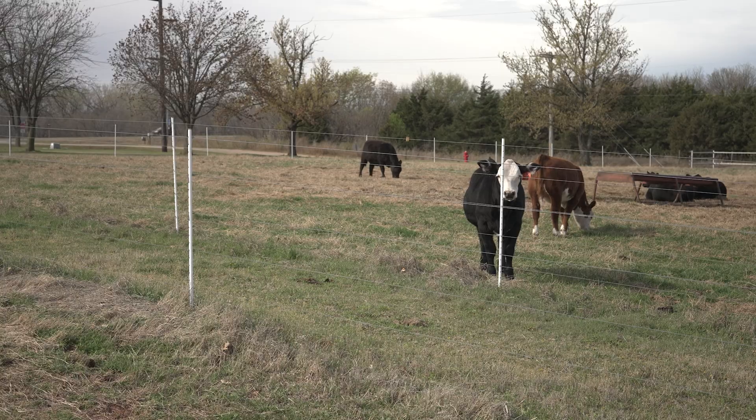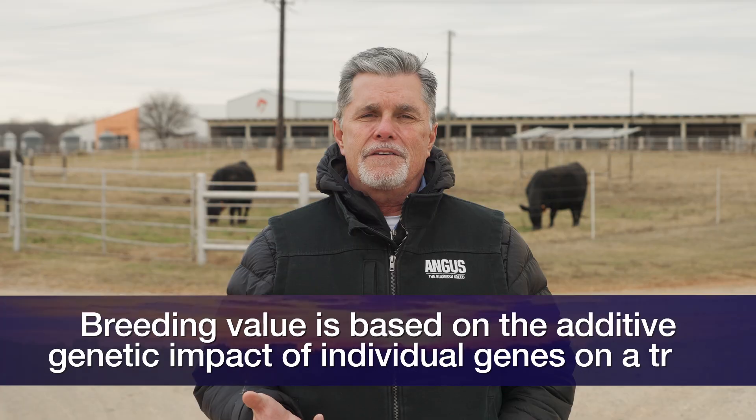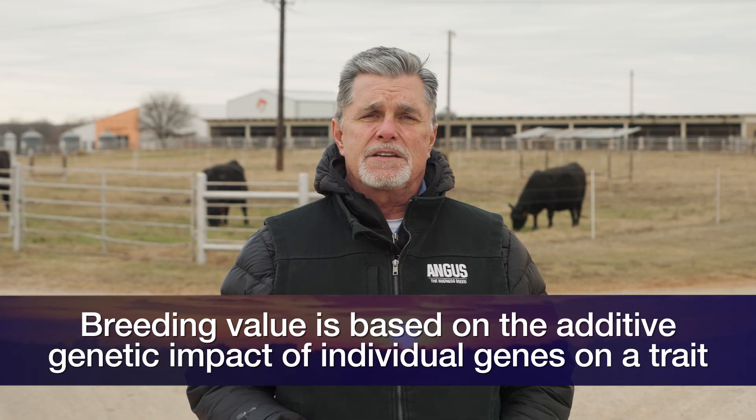And then that other type — gene combination value — which we'll talk about next week. Selection really should be based on the breeding value of animals. What is breeding value? If we are interested in improving a specific trait, we can think about the sum total of the additive genetic impact of all the genes that have an additive genetic impact on that specific trait.